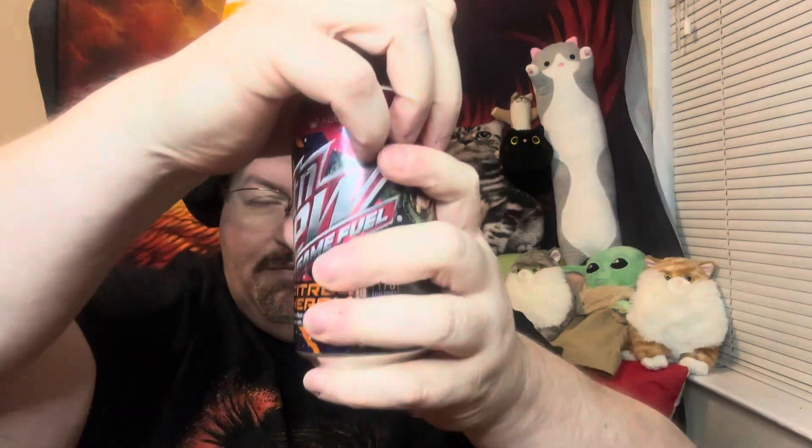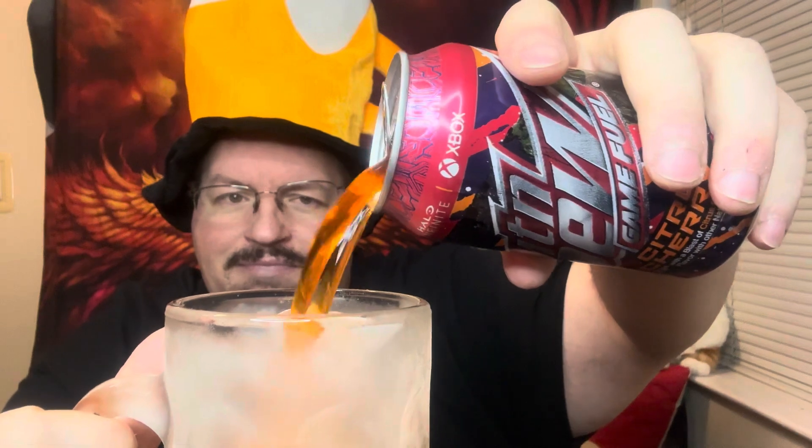I have a frosted glass and we're going to crack into this one. Check it out. Mountain Dew Citrus Cherry.